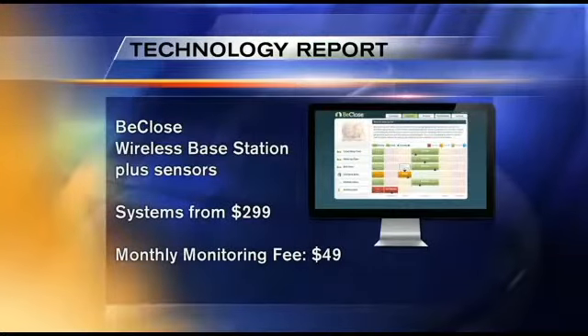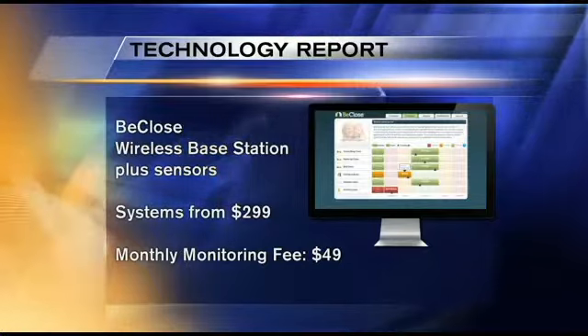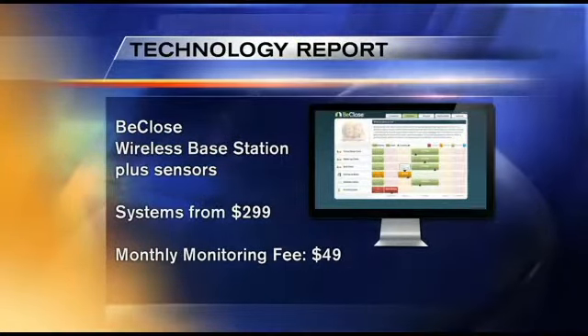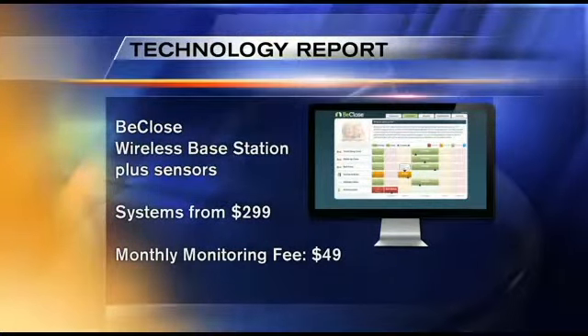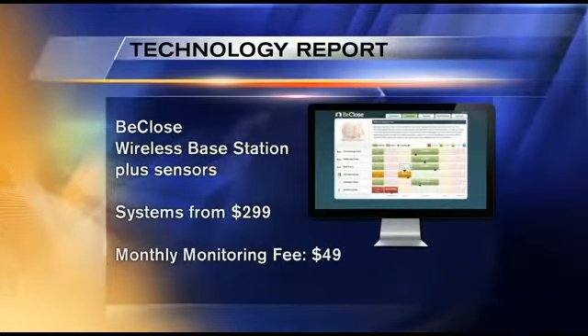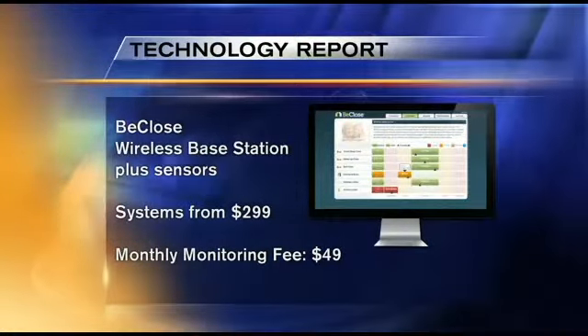What's the price tag? The basic system with three sensors and the monitoring unit is $299, plus there's a monitoring fee. If you go on a month-to-month basis, it's $80 a month. If you sign up for a year, it's $49 a month. There are lots of additional sensors at $75 a piece. There's even one that goes in the bathtub that lets you know whether the person is bathing regularly, and there are smoke sensors.